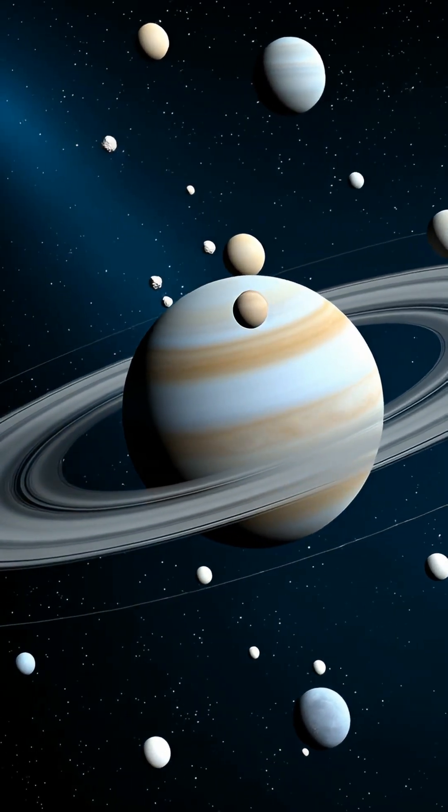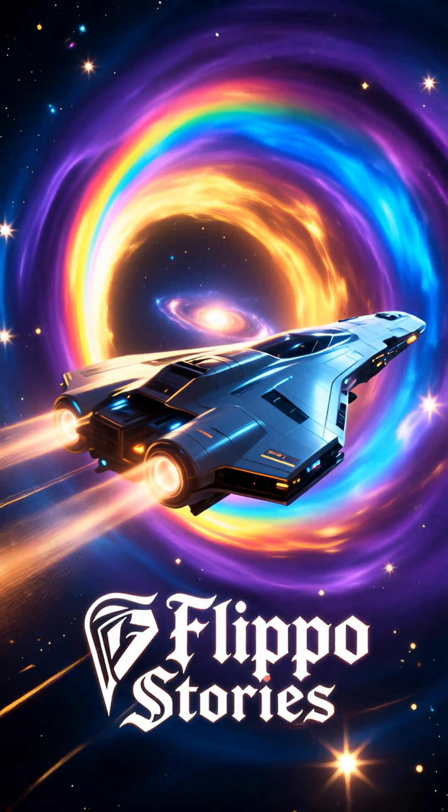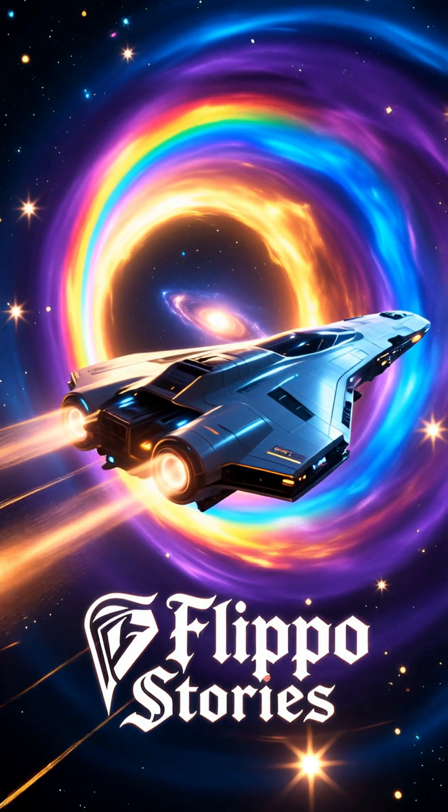Finally, explore its system of 14 moons, including its seven inner moons orbiting close to thin rings.